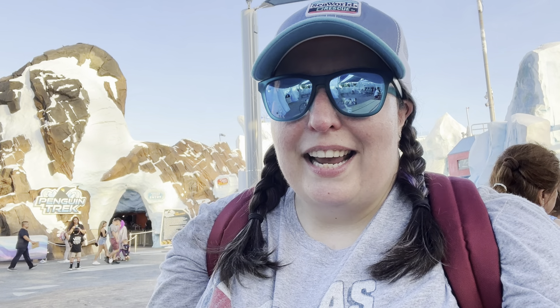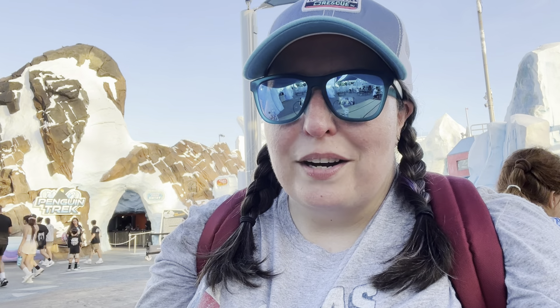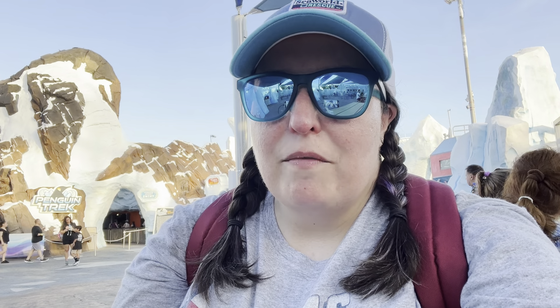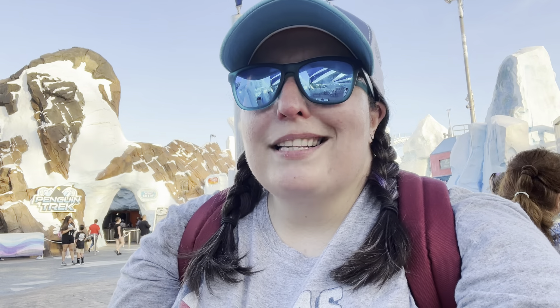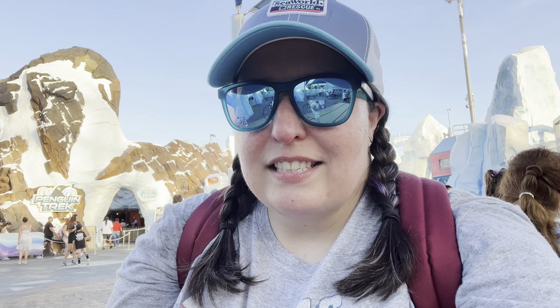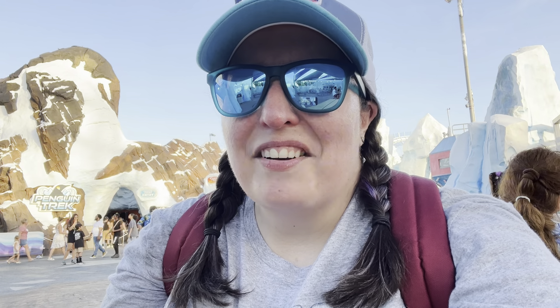As you can see, Penguin Trek is behind me — open and running, and people are having a great time on it. If you are watching, make sure you subscribe, like this video, and leave us a comment — it helps us grow. Do you have any questions about this new ride? Drop those questions in the comments and we'll answer them. Until next time, stay cool, stay hydrated, come ride Penguin Trek, and we will see you around the parks!